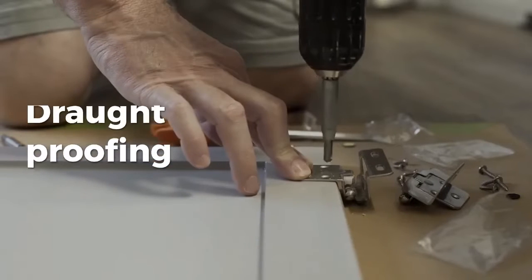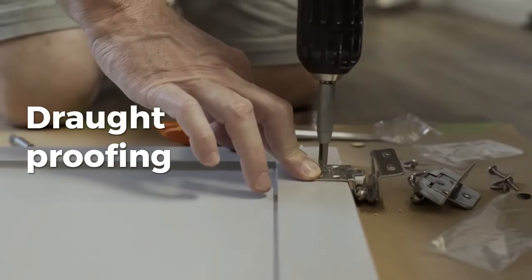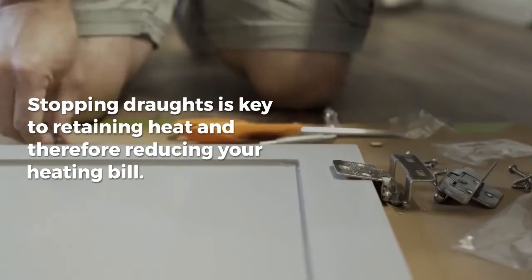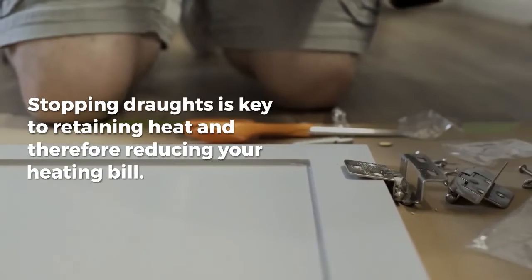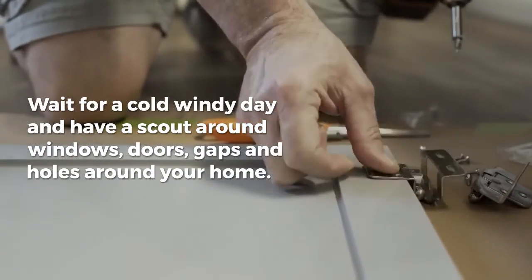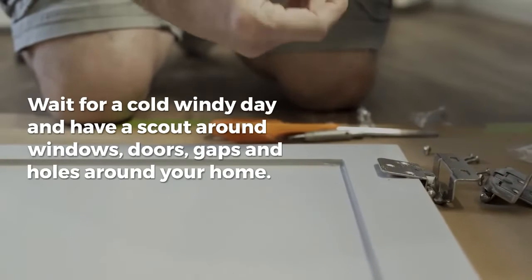2. Draft proofing. Stopping drafts is key to retaining heat and therefore reducing your heating bill. Wait for a cold windy day and have a scout around windows, doors, gaps and holes around your home.